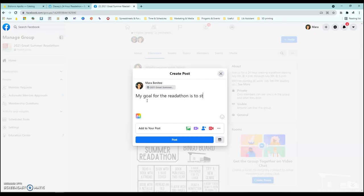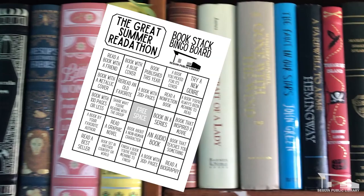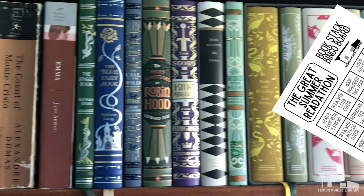Step number one: set a goal and know what you're reading. Having a list will help keep you going. Aim high, but keep it realistic so you enjoy yourself. It's okay if you don't finish them all. Now, with that goal in mind, we need some ways to keep us motivated to reach it.